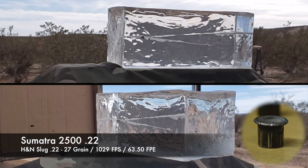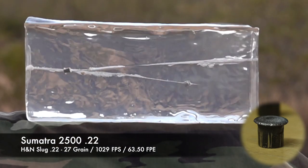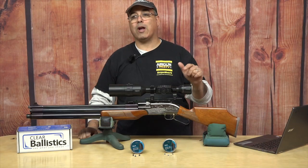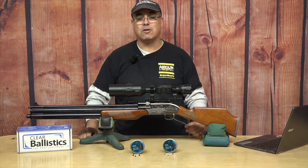The cool thing with the slugs at that velocity is they're going to retain energy for a very long time. They're not like a pellet that has a skirt that has resistance and is bleeding velocity off of it. They're designed to shoot very far with great stability and great energy retention — that's what these things are designed to do.